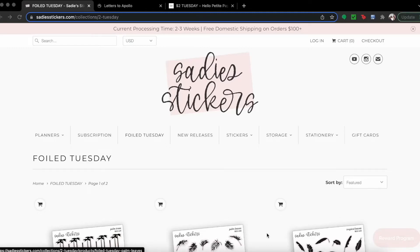Hey planet people, welcome back to my channel! Today I'm bringing you a shop with me video. I wanted to do a screen recording where I show you all what I plan to pick up on this Two Dollar Tuesday. I hope the audio comes through like it's supposed to, but we'll see.